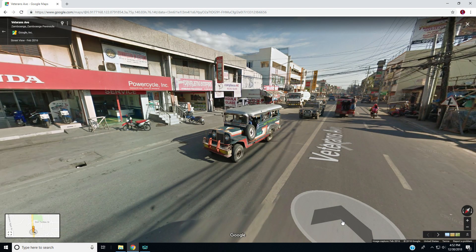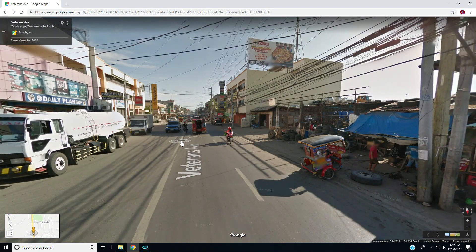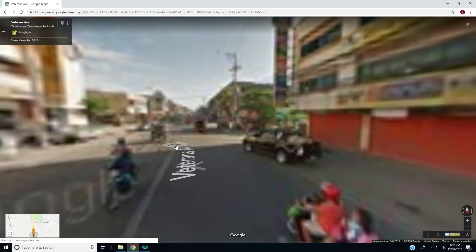I think that is going to be my thumbnail because that's just really cool — that looks like an old jeep, you know what I call them. It probably is an old jeep, I don't know.